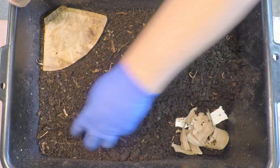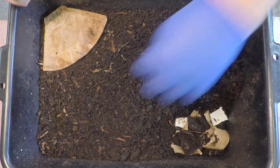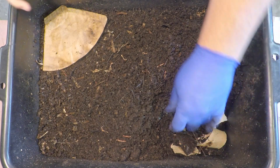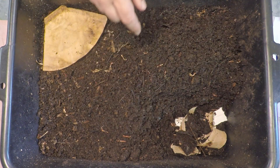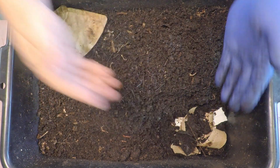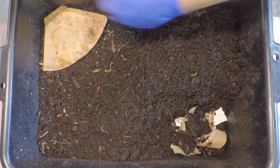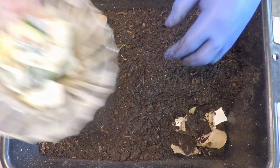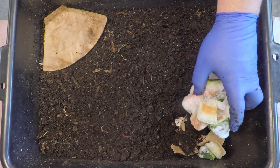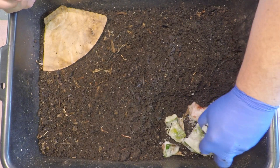I think the worms will be fine with it. We've now definitely got four complete circles — this is the 16th pocket feeding, right? So when we come back in another couple of weeks to feed them again, that next feeding will be our fifth lap going around and around the bin.